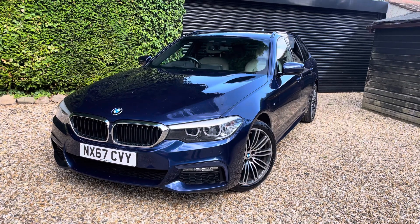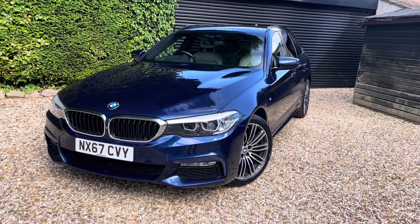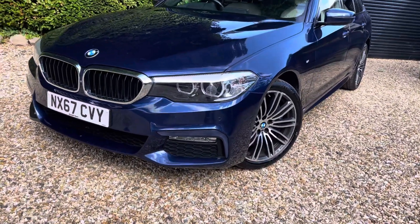Welcome to CarFirm. Today we have our 2017 BMW 540i M Sport. We'll be going through the specs and how this may be the right vehicle for you.